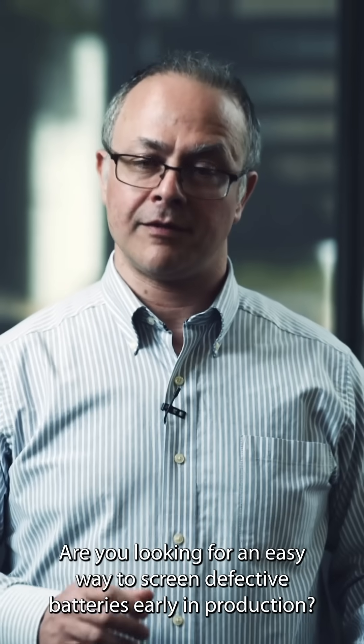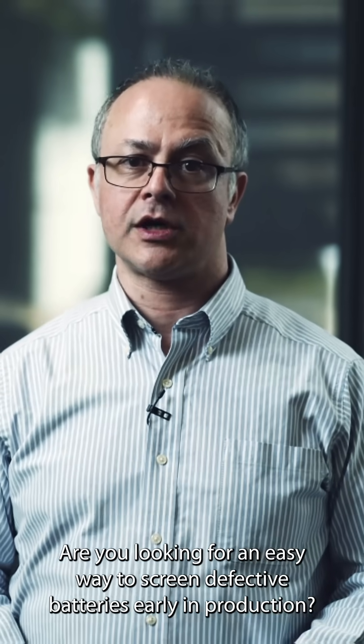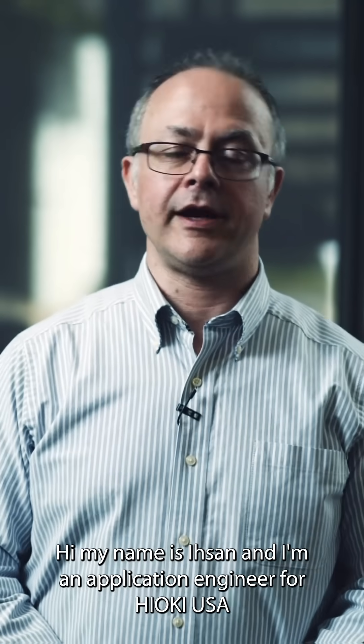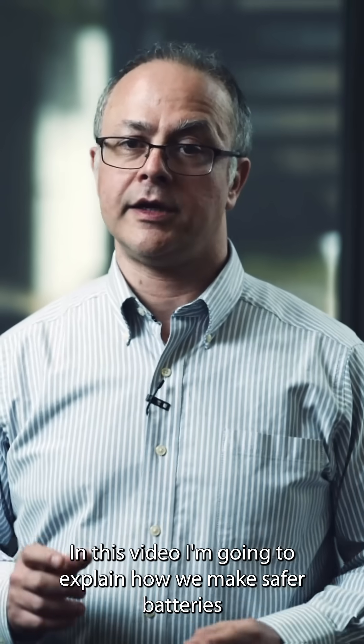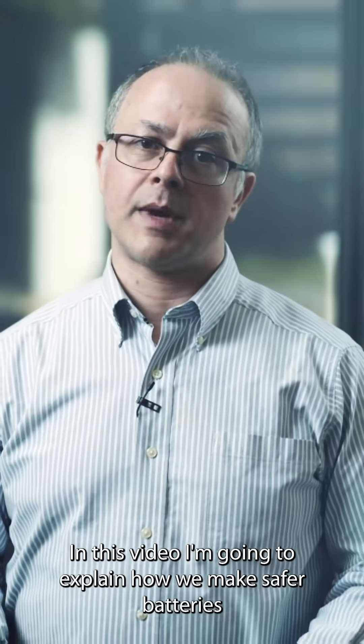Are you looking for an easy way to screen defective batteries early in production? Hi, my name is Ihsan and I'm an application engineer for Hioki USA. In this video, I'm going to explain how we make safer batteries.